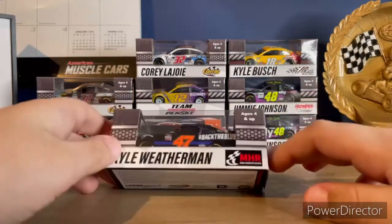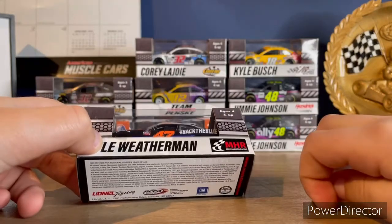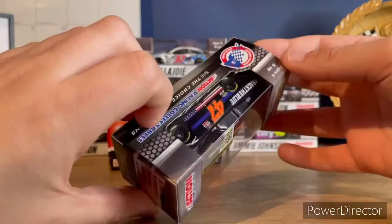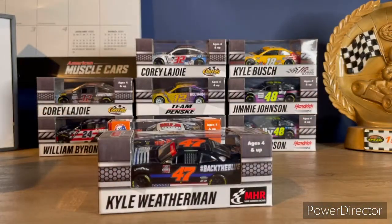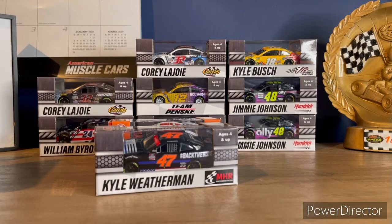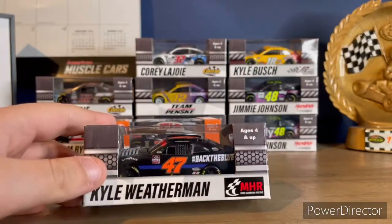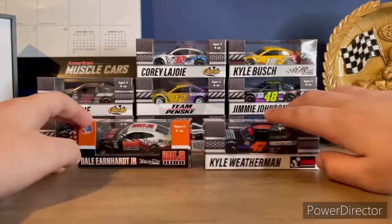I'm so happy this car didn't go out of stock — I thought it might have been. This is probably one of the first diecasts Mike Harmon Racing has ever had released. I've been wanting this car for a very, very long time and I cannot wait to review it.